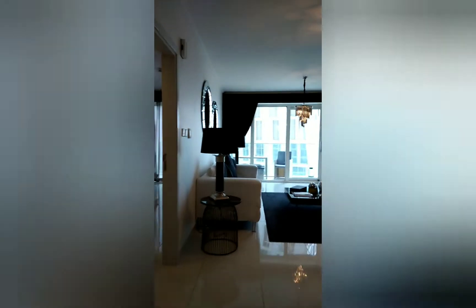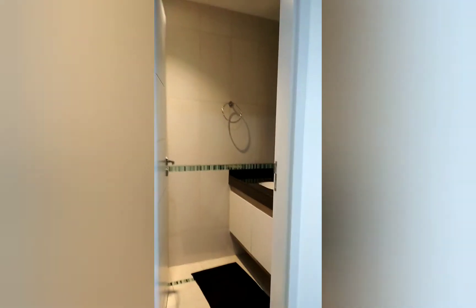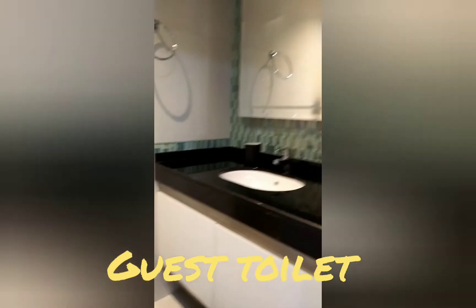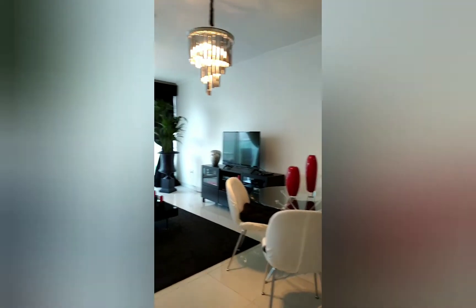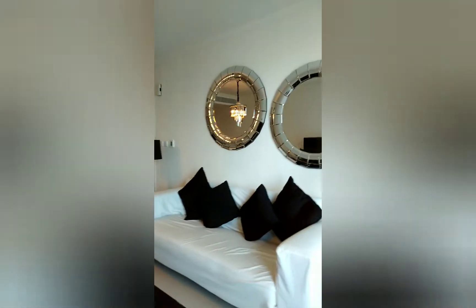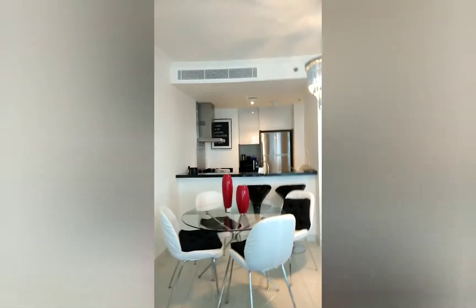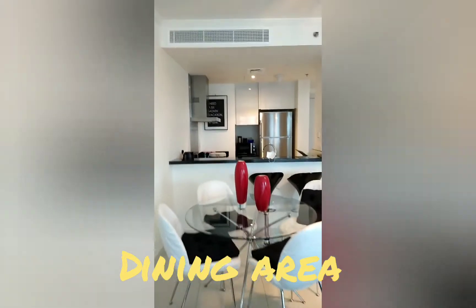So here we go inside the unit. You can see that is the guest toilet and that is the living area — a four-seater sofa and four-seater dining area with an open kitchen.